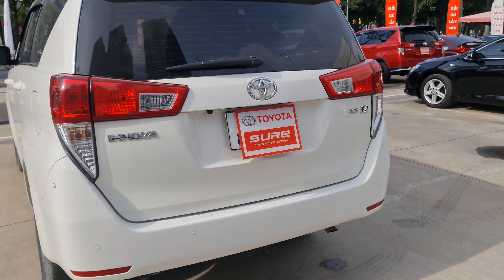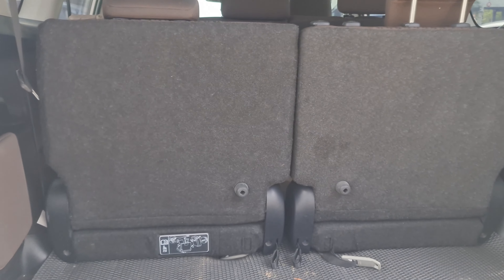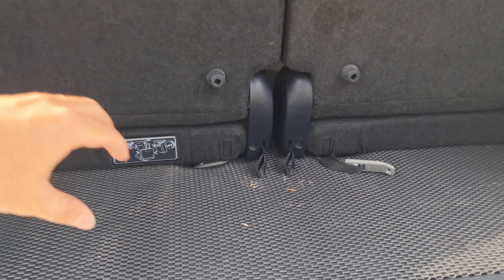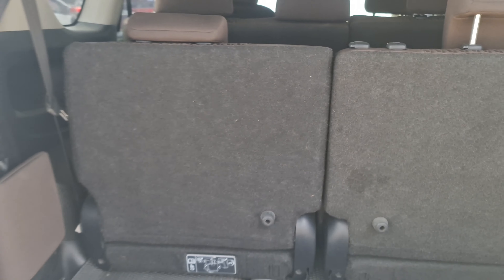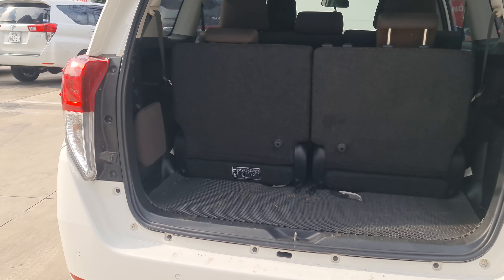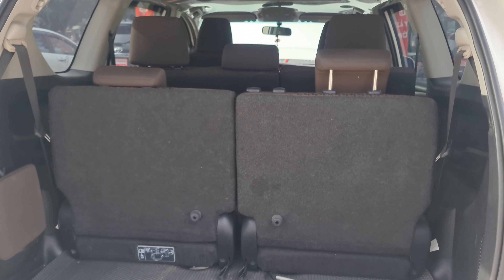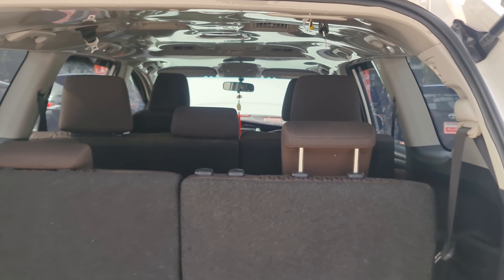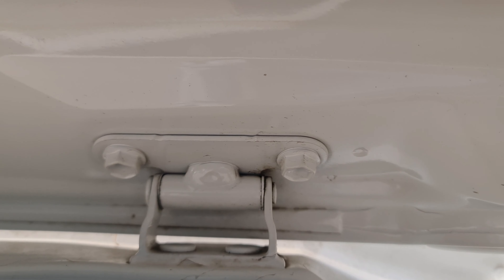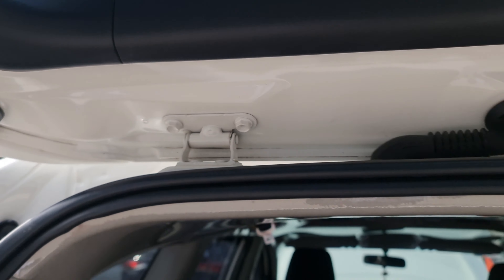Phần cốp thì cũng khá là rộng, gập hết cái hàng ghế thứ 3 xuống thì sẽ được một cái khoang chứa đồ rộng khoảng 40cm, khá là rộng rãi để có thể chứa những đồ dùng cần thiết khi có những chuyến hành trình xa. Cốp sâu vẫn chưa có dấu hiệu tháo rã ra để làm đồng lại cái cốp. Keo chỉ thì vẫn còn nguyên viên hết.